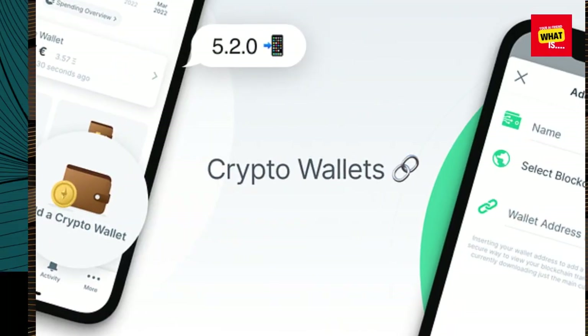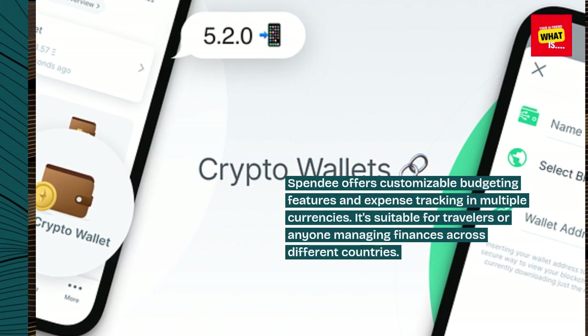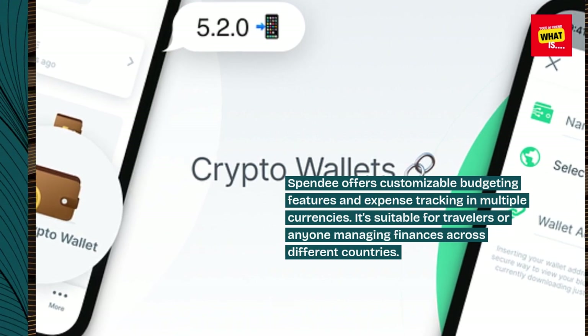7. Spendee. Spendee offers customizable budgeting features and expense tracking in multiple currencies. It's suitable for travelers or anyone managing finances across different countries.